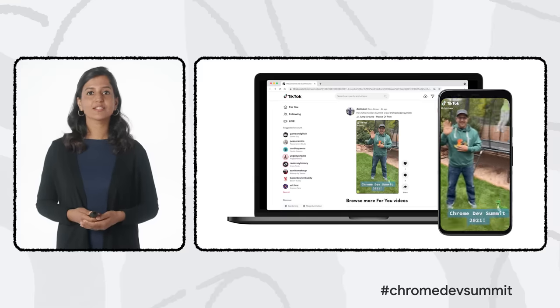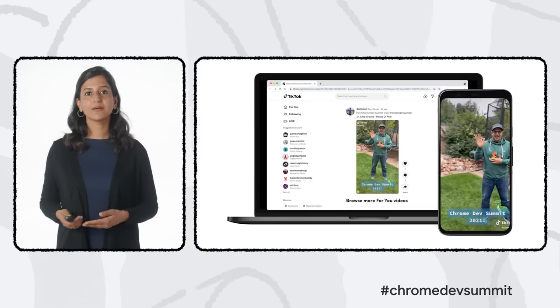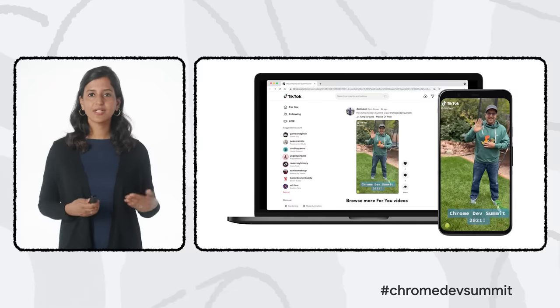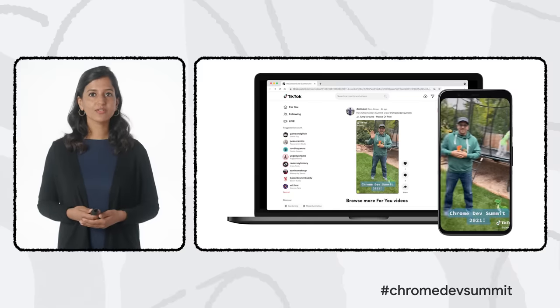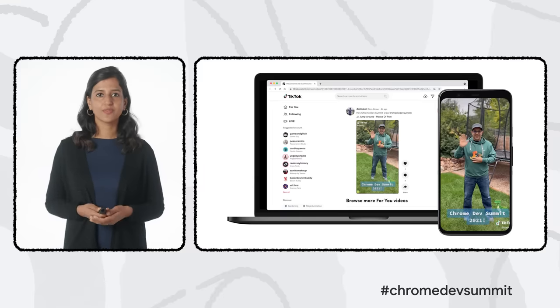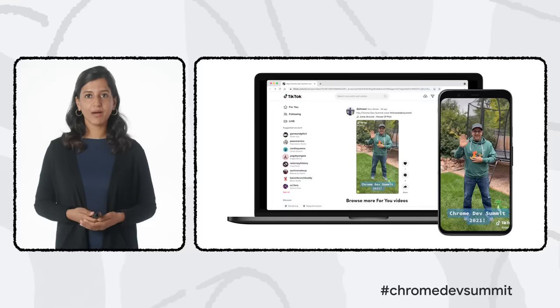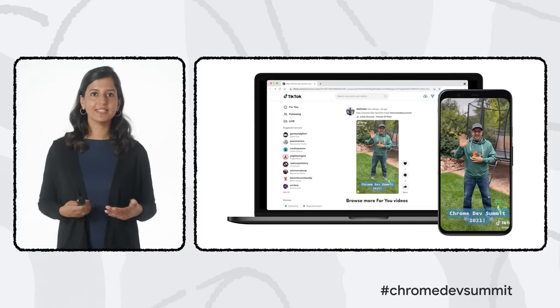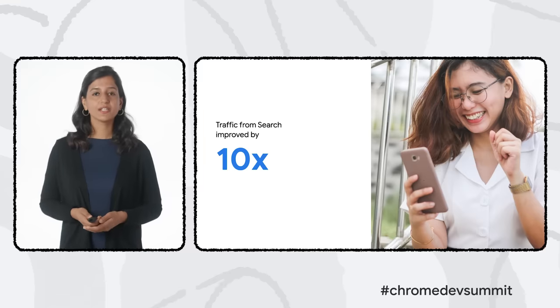TikTok views the web as a channel to acquire more users, keep them happy, and they've focused on creating a multi-form factor, frictionless experience. They've optimized the performance of their web app using Workbox to pre-fetch videos and reduce any lag as users transition between videos. They've also expanded the PWA to desktop, leaning in on the web's superpower of building just once. With these improvements across mobile and desktop, TikTok's seen traffic from search improve by 10x.